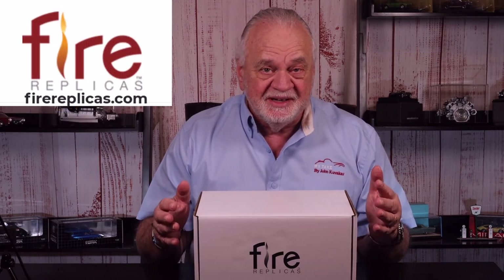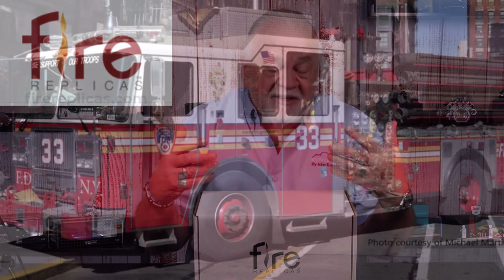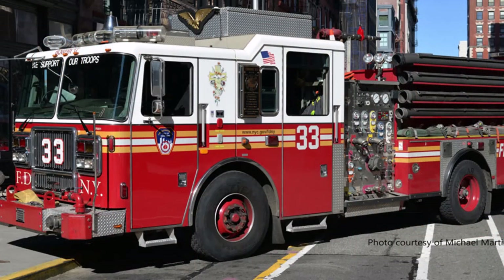This is a Fire Replicas model of a fire engine — absolutely incredible. The replica in the box here is the Fire Department of New York City, Manhattan Engine Number 33. This is a Seagrave Attacker HD Pumper. Fire Replicas describes it as a multi-grade replica of the Bowery Boys of Manhattan Engine Number 33. This model is typical of what Fire Replicas does: there are over 500 pieces in here, they only make 75 units of each one, and they come in a scale of 1:50th. The box is huge, but there's a good reason for that.